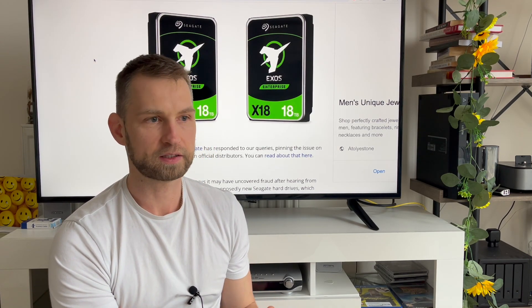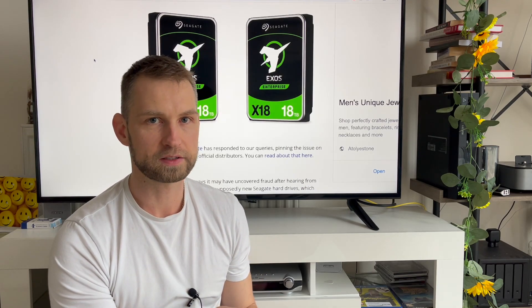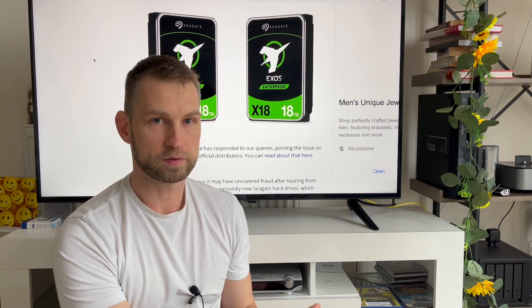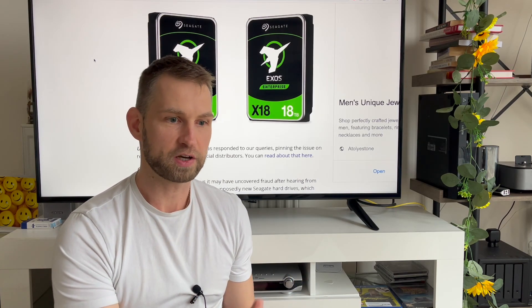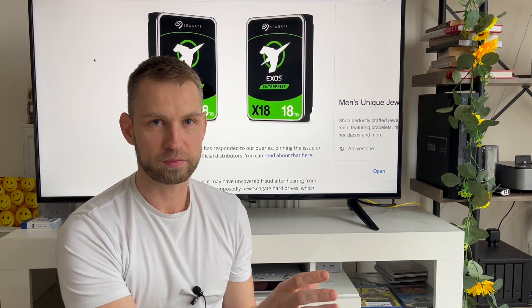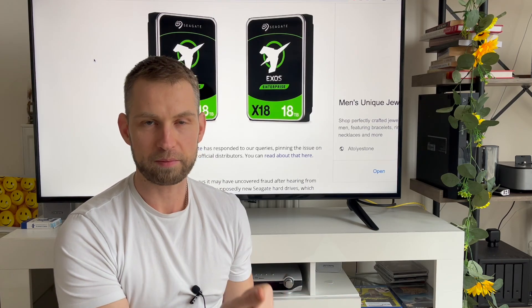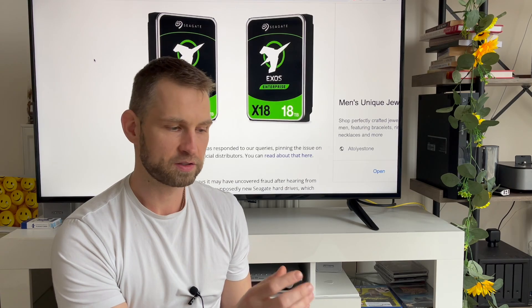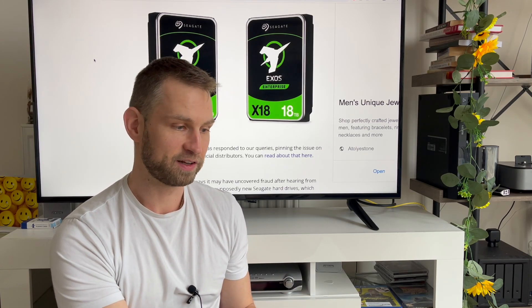Seagate has put out an official statement saying they have nothing to do with this and only sell drives through their supported retailers — which is actually what those customers did. They bought from Amazon and other big shops, and still got second-hand drives. It's not just one retailer; a lot of retailers are actually selling these drives.